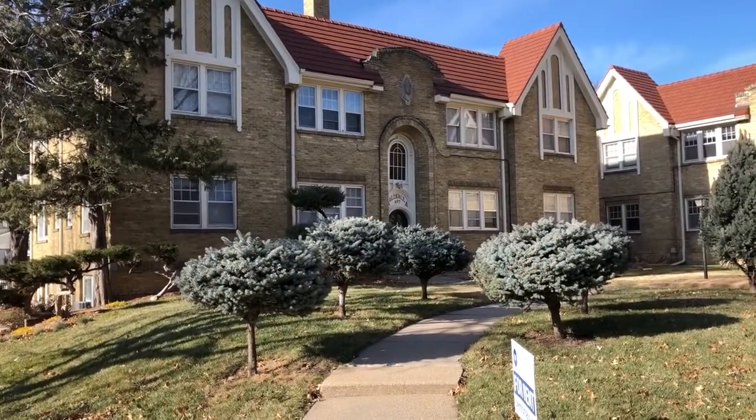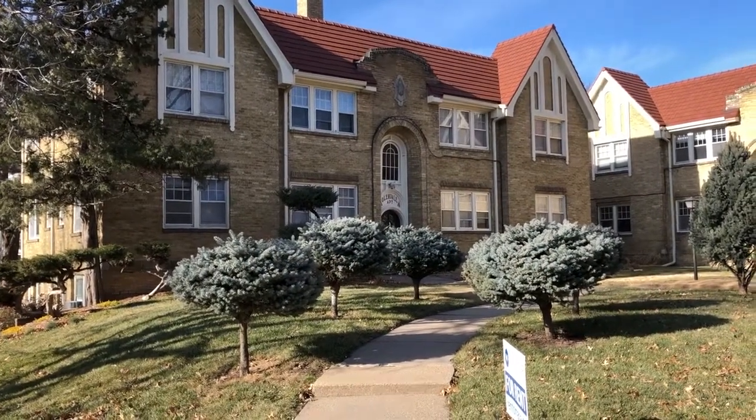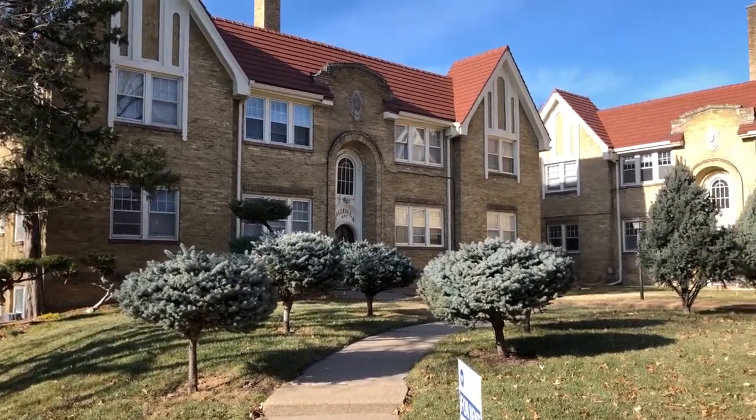Welcome to Worcester Group, 406 North 49th Street — a 10-plex in the heart of Dundee.